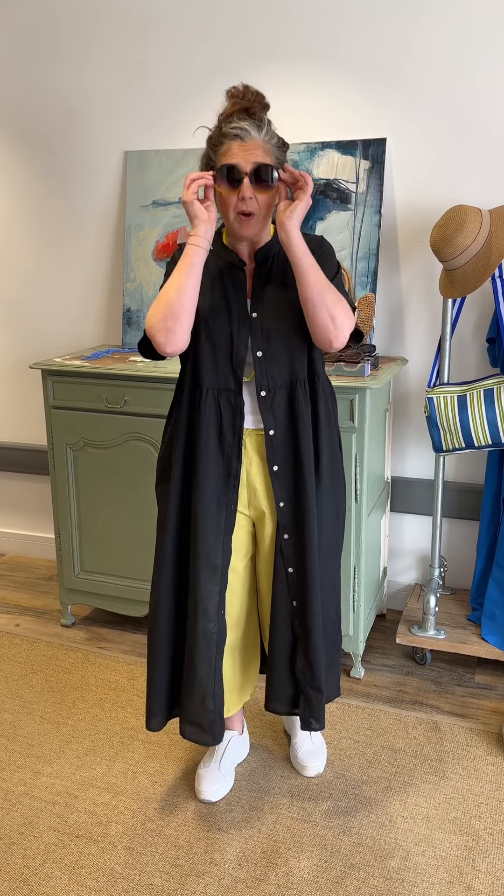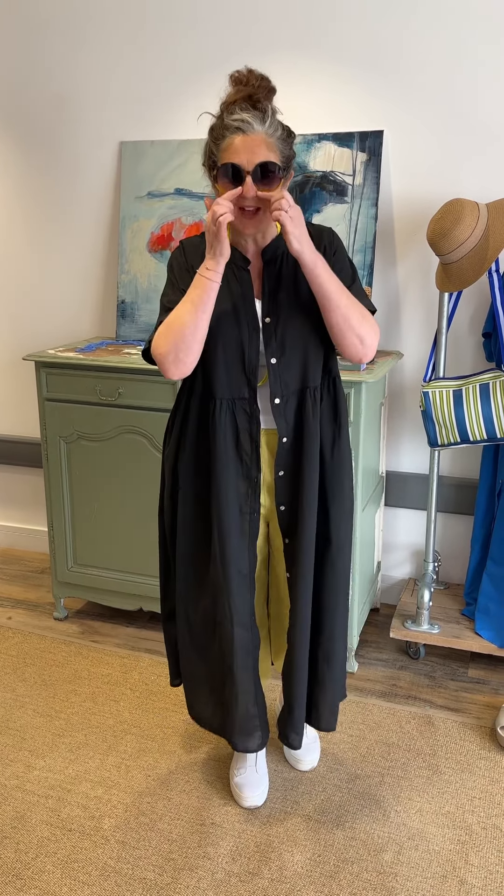I'm accessorising very simply by popping on my moniker shades, and they've got that lovely little bit of yellow on the rim which ties it all together. There's Freya — you can wear her by herself or, like I am here, as a summer sling-over.